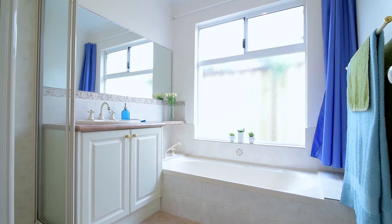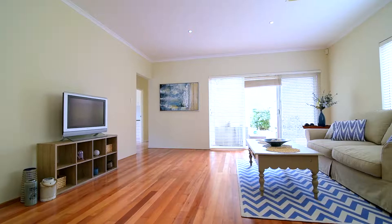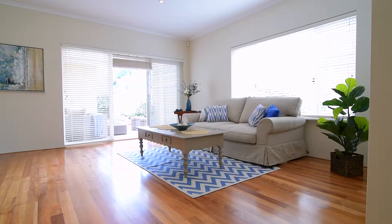This spacious floor plan is something that I think everyone is going to fall in love with, particularly the three separate living areas that have been perfectly positioned throughout the residence.